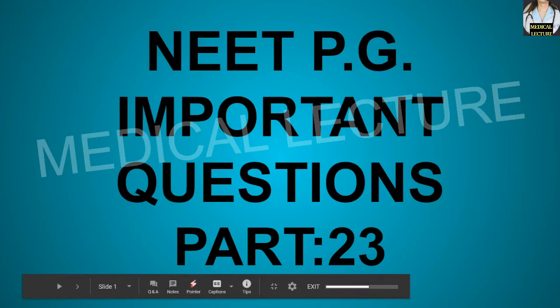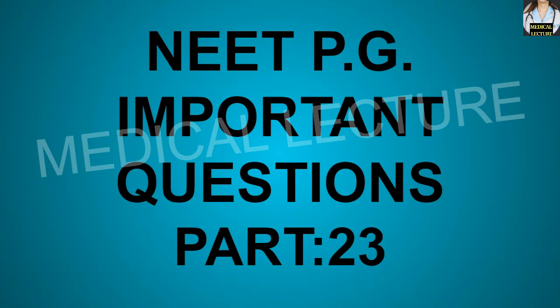Hello everyone. Today in part 23 of the NEET PG important questions, we will discuss questions related to the osteology of the clavicle, scapula, and the humerus bone. So first, try to answer the question by yourself.